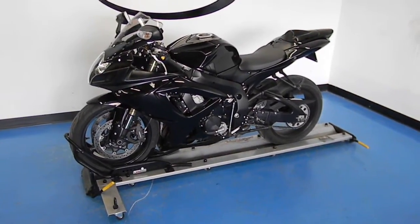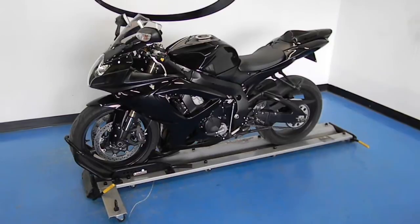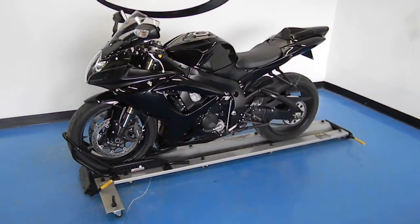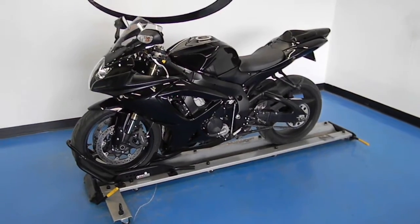Welcome to simplystreetbikes.com. Today we've got a 2007 GSXR 600. We're going to take a walk around this sport bike and we'll fire it up so you can hear it run.